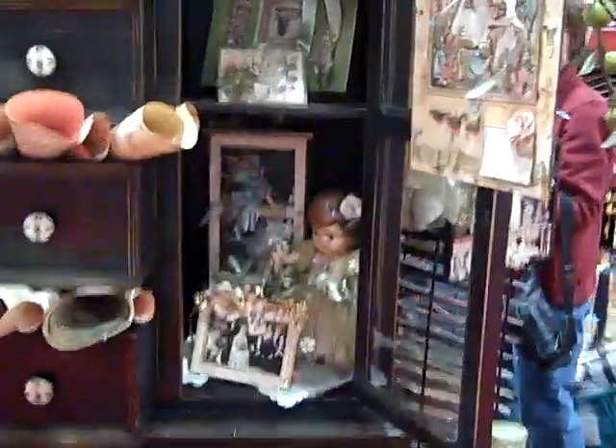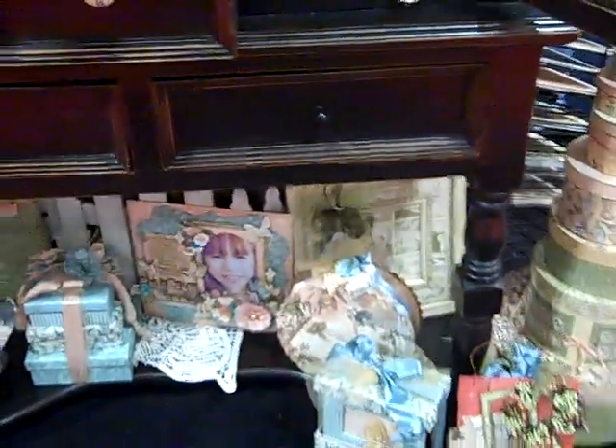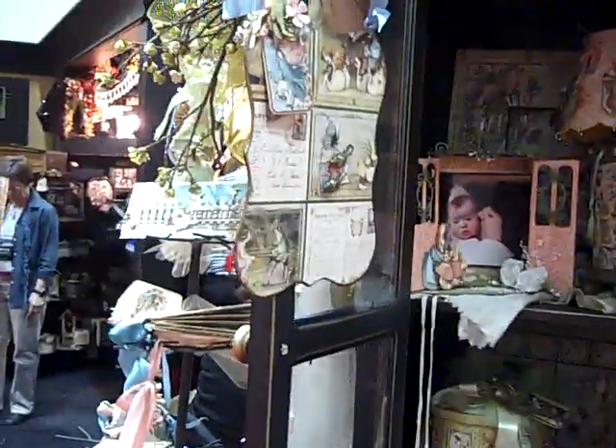Here we are at the Graphic 45 booth. This is all the spring, Once Upon a Springtime stuff. I'm trying to go slow. Isn't this all so pretty?